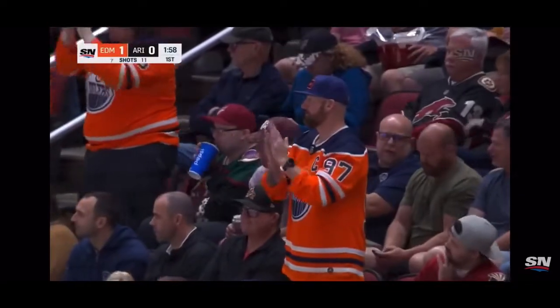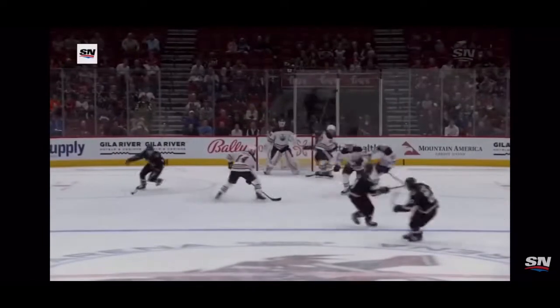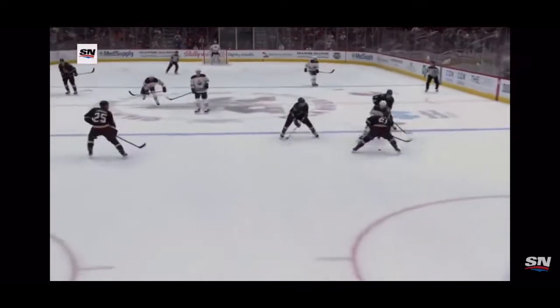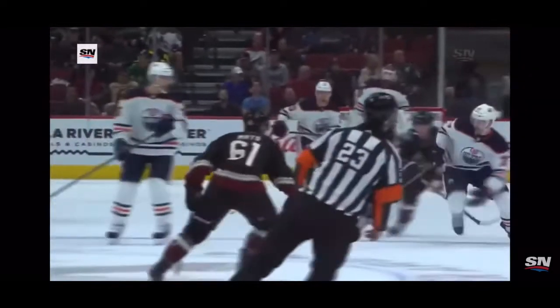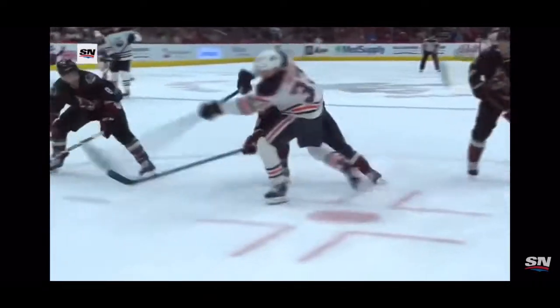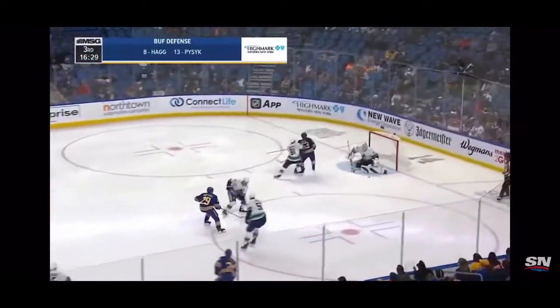That bench jumped up pretty quick after that one. A lot of pressure by the Coyotes in the offensive zone, and this is the type of play Edmonton needed. Cassian makes a play out of the zone, puts it to an area that Fogel can skate into, and he just walks around — a beautiful move inside-outside — in his first National Hockey League game. He's a big power forward and finishes it off.